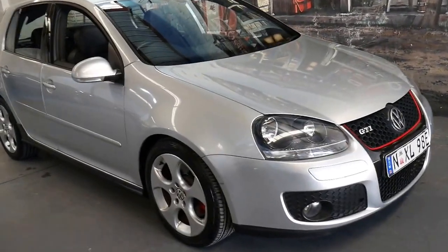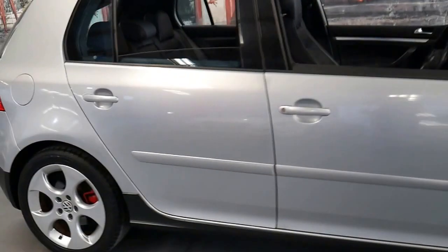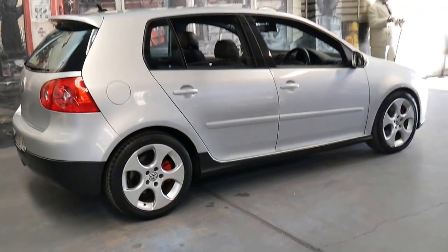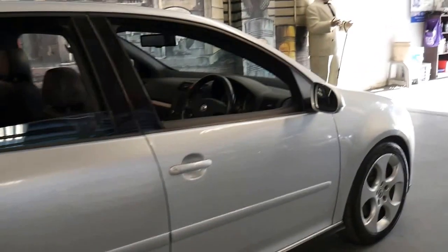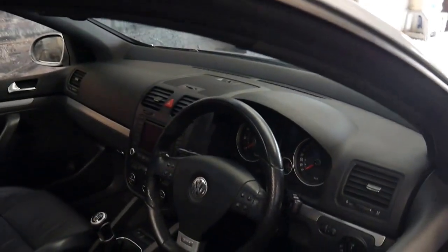This 2005 Volkswagen Polo GTI has done 112,000 kilometres since new. Being a GTI, it's got the 147 kilowatt engine, a six-speed manual, and it's silver in colour with charcoal leather interior and factory navigation. It also has a factory sunroof and drives beautifully.